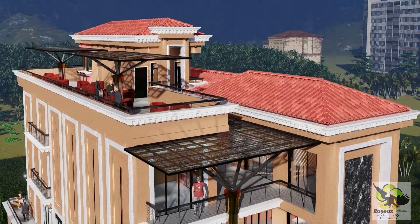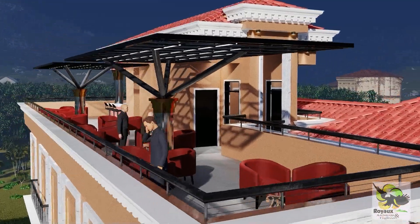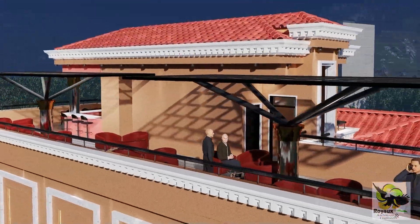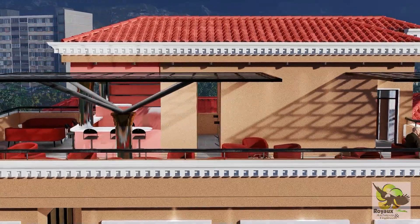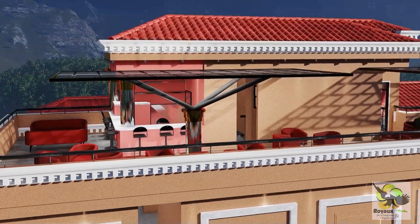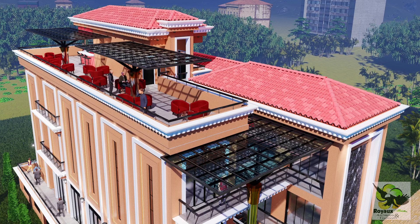But it's not just the interior that captivates the senses. The Mediterranean Mall stands as a beacon of beauty, with its exterior adorned in high-quality finishes that reflect the grandeur of its surroundings. Illuminated by spotlights and bathed in natural light through skylights, every corner of this architectural marvel shines with unparalleled brilliance.